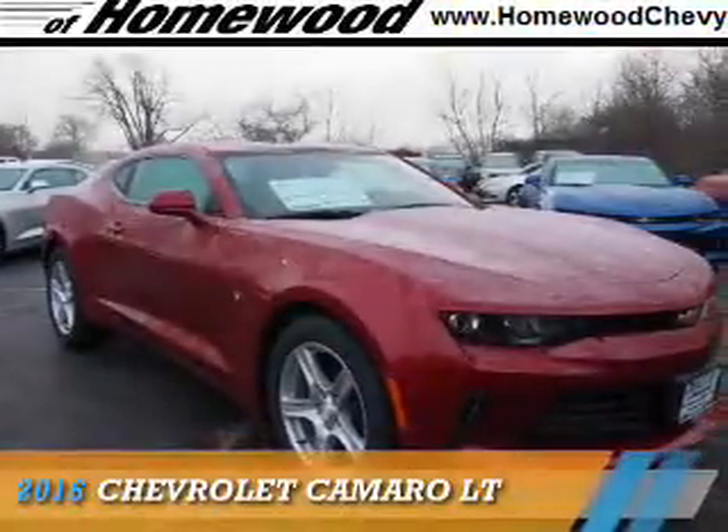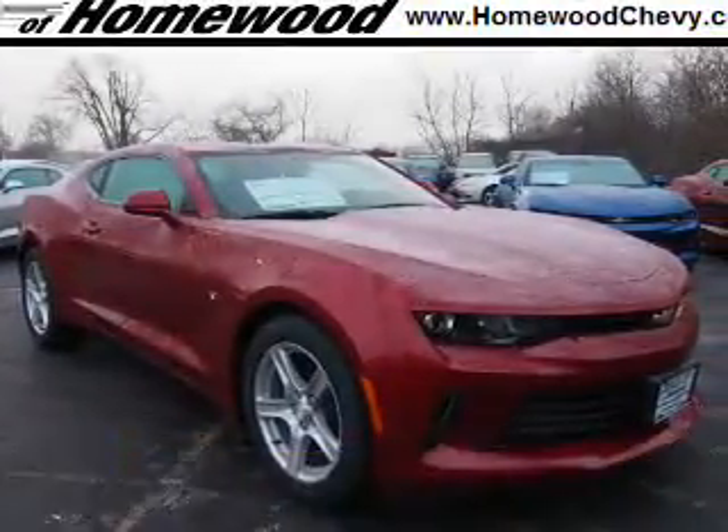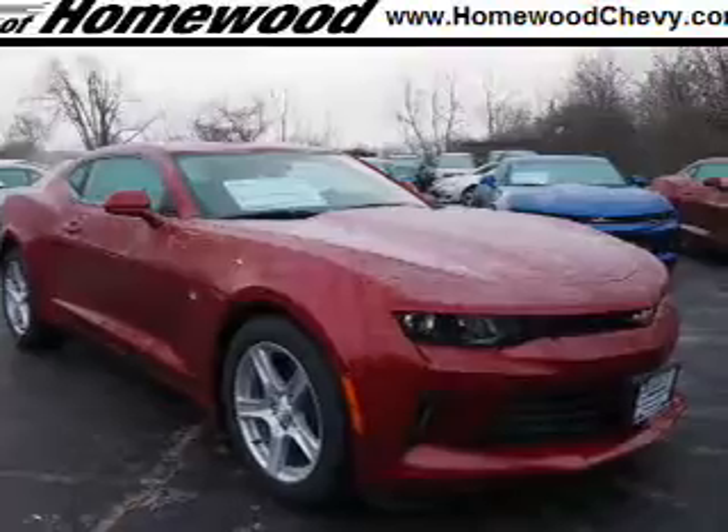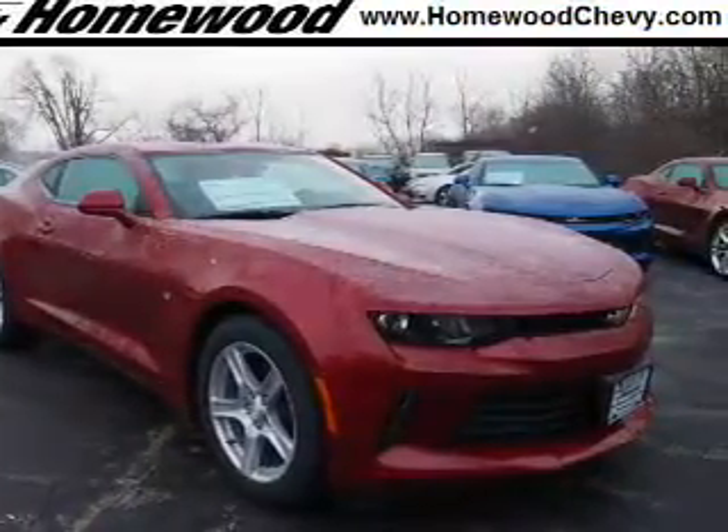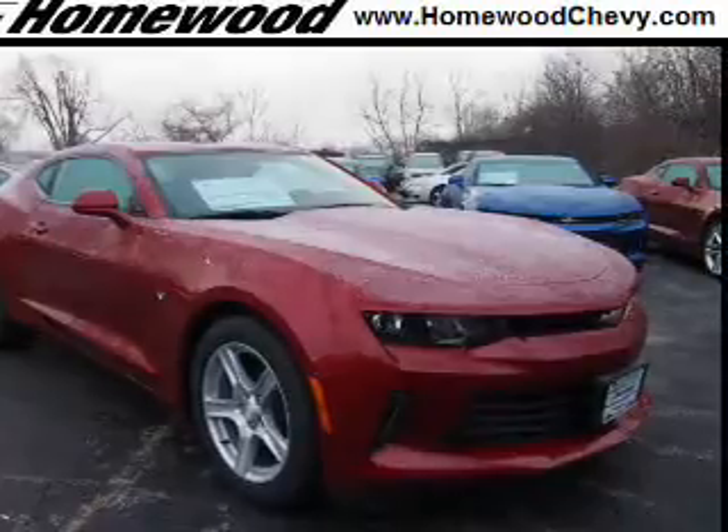Presenting the 2016 Chevrolet Camaro. It's powered by rear-wheel drive, a 3.6-liter, six-cylinder engine, and an automatic transmission.